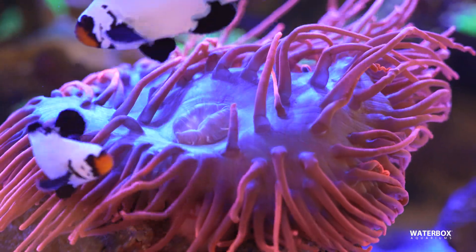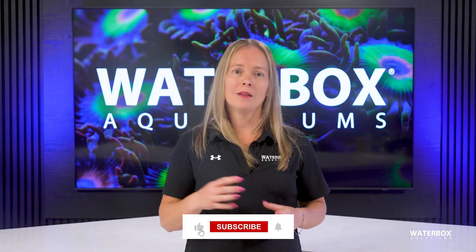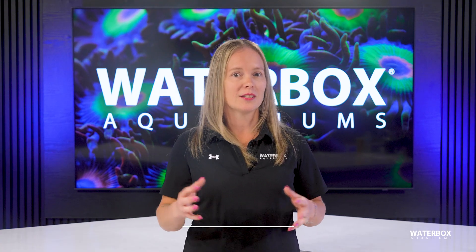Used thoughtfully, automation becomes one of the best tools you can deploy to support long-term success. If you found this helpful, subscribe, hit like, and check out the rest of our series for deeper dives into reef keeping. Until next time, happy reefing.